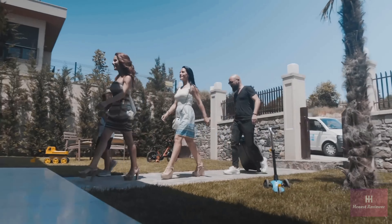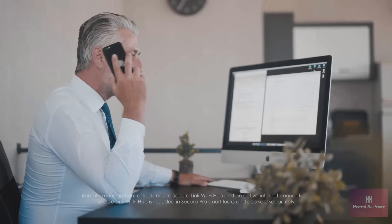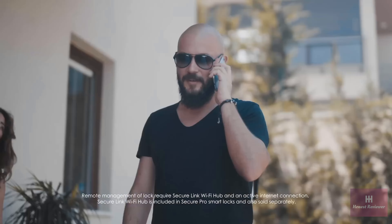When you have family or guests visiting and there's no one home to let them in, simply unlock the door with our app from anywhere in the world.